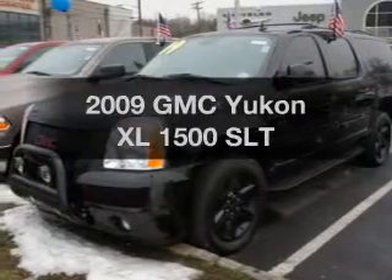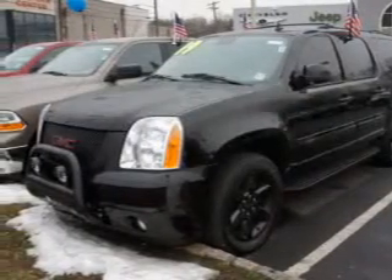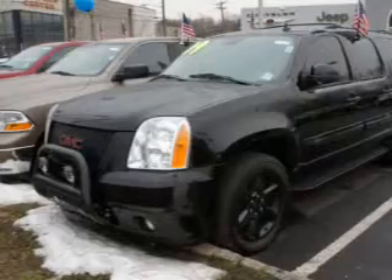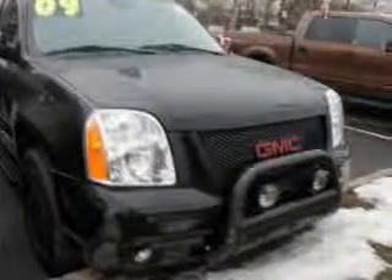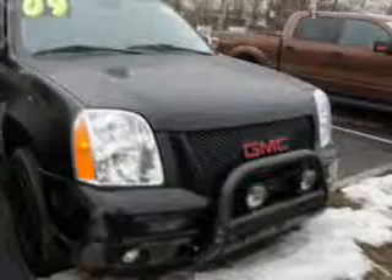Presenting the 2009 GMC Yukon XL. If you're looking for a first-rate auto, this one could be yours today. The powertrain includes 4-wheel drive with a powerful 8-cylinder engine.